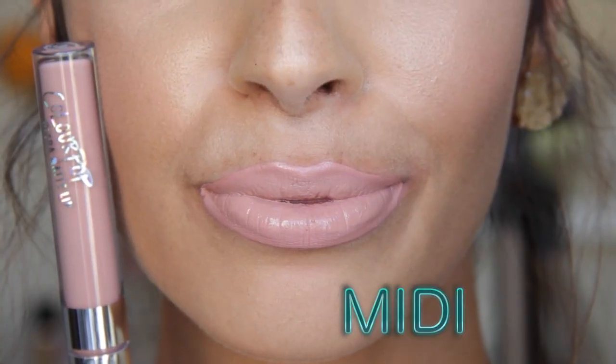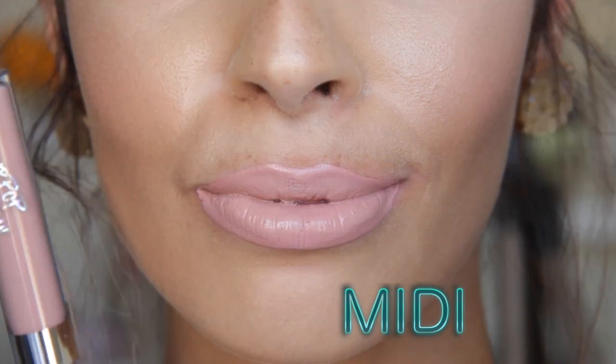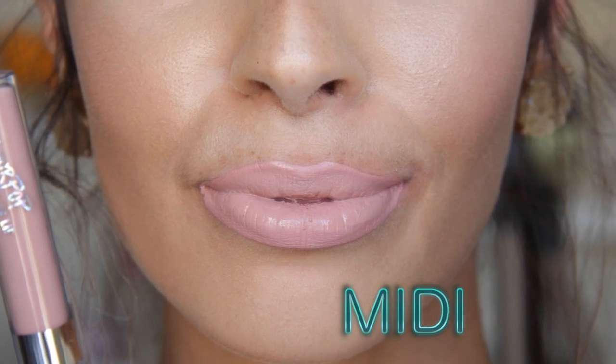Next is Mitty. Mitty reminds me a little bit of Myth by MAC — which is a white nude — but Mitty actually has a little bit of a brown undertone within it, so it's not going to blank out your lips. I think Mitty would be so beautiful on a girl with light skin or dark skin. If you have a hard time rocking a nude, Mitty would be pretty because it's not too nude — it has a little bit of a mauve brown undertone.